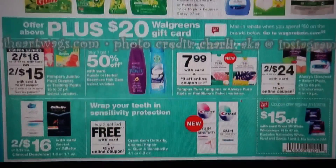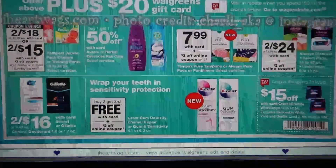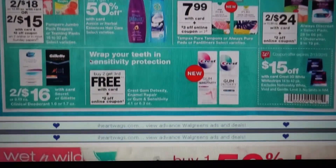We have Gain included as well. Not seeing anything too much here. We're getting a $3 off two coupon online and in our Sunday papers for the Pampers.